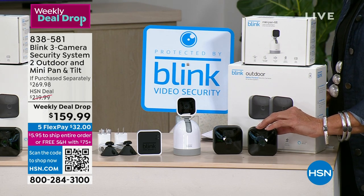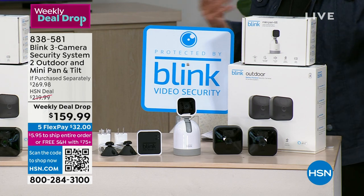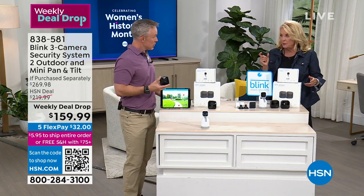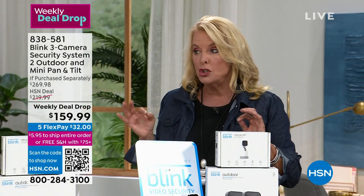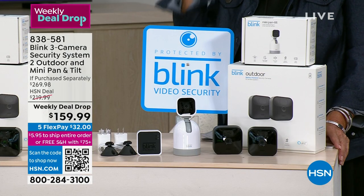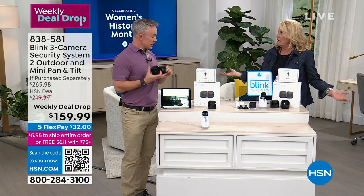Of all the security systems sold, this is the only one with pan and tilt functionality - that is unique and innovative. These cameras also don't look like security cameras and can be tucked away in small places outdoors. Unlike solar cameras that fail without sun, or wired cameras that cost a lot, or rechargeable ones that constantly need recharging, this system uses two double-A batteries for up to two years. The system alerts you when the battery is getting low.